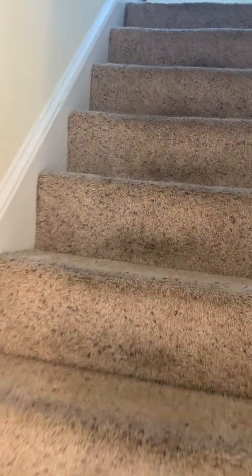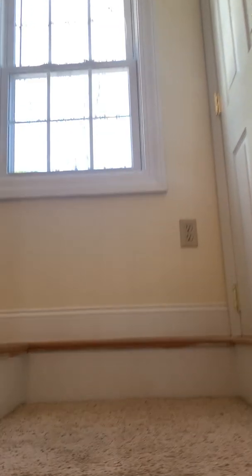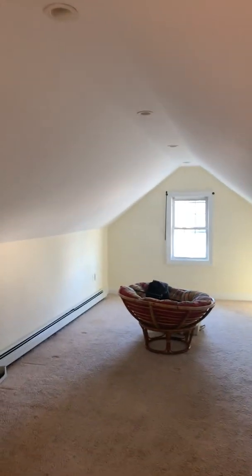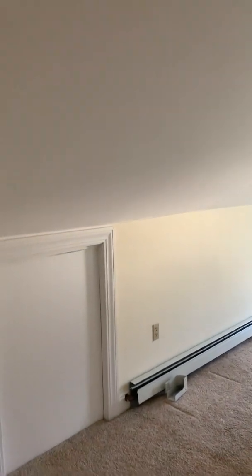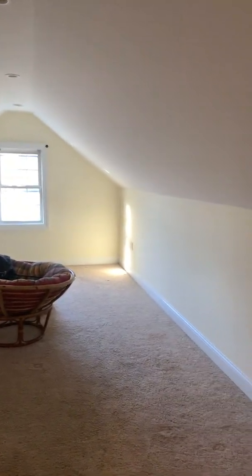It's a nice area up here. Really cool up here. There's a walk-in over here. Pretty awesome. That's just storage. So this could have many uses up here. Most people use it for a bedroom.